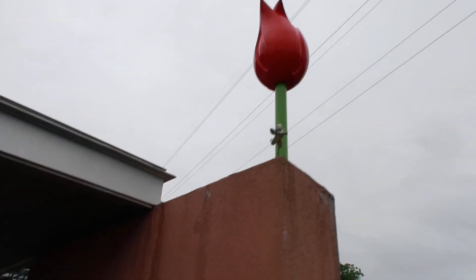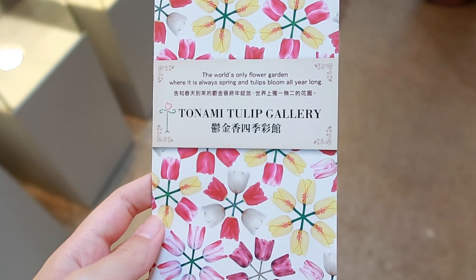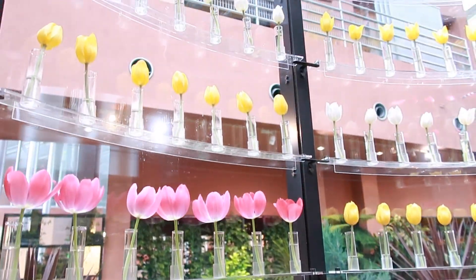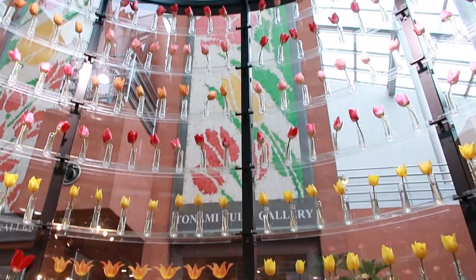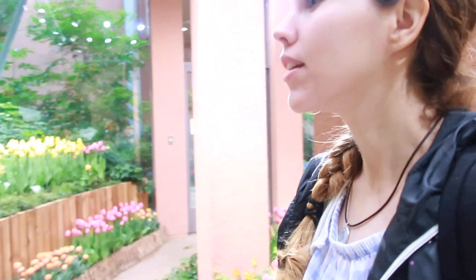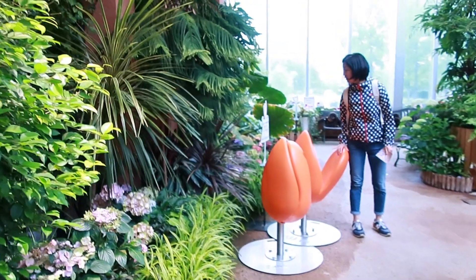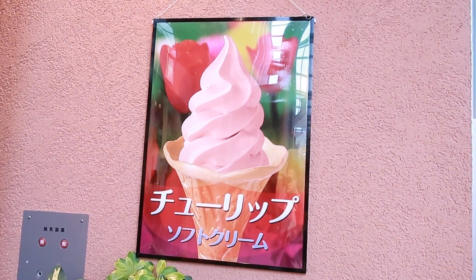Another must-go-to place in Toyama is the tulip garden, because apparently Toyama is super famous for tulips. Especially in Tonami, they have this gallery where you can see basically all types of tulips, and you can see them all year round. This room is cooler than outside — kept at around 15 degrees — and you can smell them so good. Of course it's full of souvenirs and they even had tulip ice cream, which I didn't try because I'd had enough ice cream.